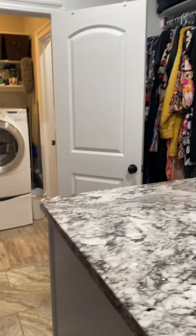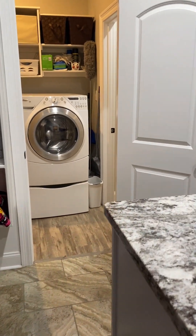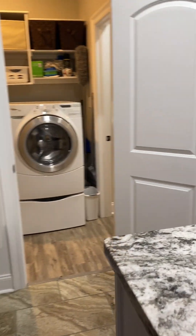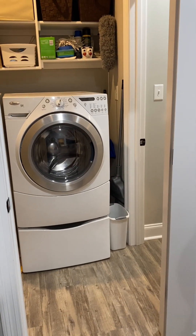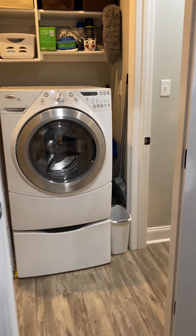By the way, my videographer is my daughter Ava — say hi, Ava. She could definitely handle a closet like this. She could probably live in a closet like this.